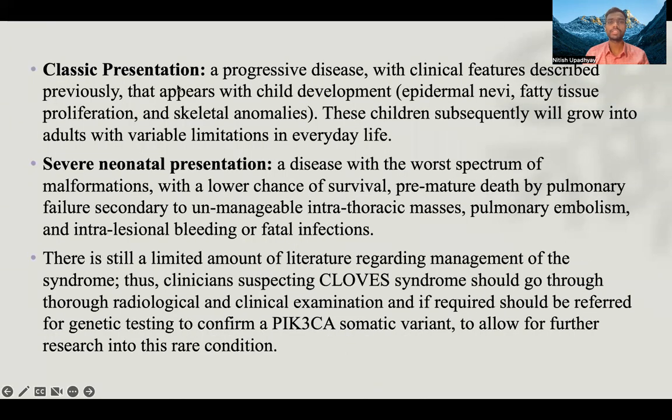Classic presentation of this disease is progressive, with clinical features including epidermal nevi, fatty tissue proliferation, and skeletal anomalies that appear with child development. These children will grow into adults with variable limitations in everyday life. Severe neonatal presentation could have a worse spectrum of malformation with a lower chance of survival, including premature death by pulmonary failure secondary to unmanageable intrathoracic masses, pulmonary embolism, intralesional bleeding, or fatal infections. There is still limited literature regarding management of this syndrome. Clinicians suspecting CLOVES syndrome should conduct thorough radiological and clinical examination, and if required, refer for genetic testing to confirm PIK3CA somatic variant to allow for further research into this rare condition.